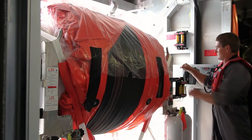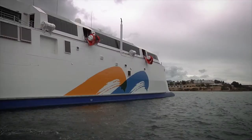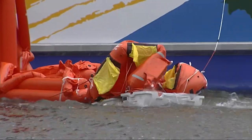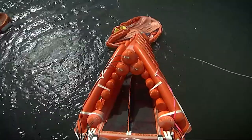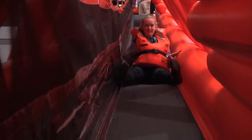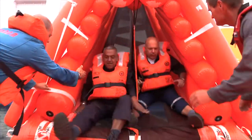Deployment of the marine evacuation system can be conducted by one person at the MES station or the vessel bridge. LSA MES can evacuate 100 passengers in less than 4 minutes and are fully approved to evacuate 600 persons in 30 minutes.